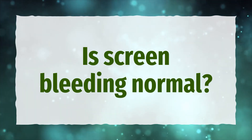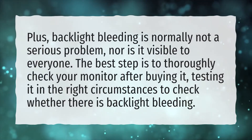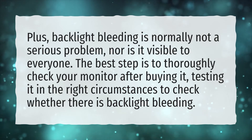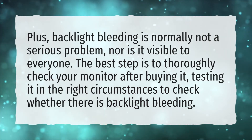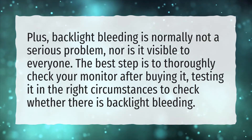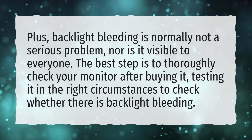Is screen bleeding normal? Backlight bleeding is normally not a serious problem, nor is it visible to everyone. The best step is to thoroughly check your monitor after buying it, testing it in the right circumstances to check whether there is backlight bleeding.